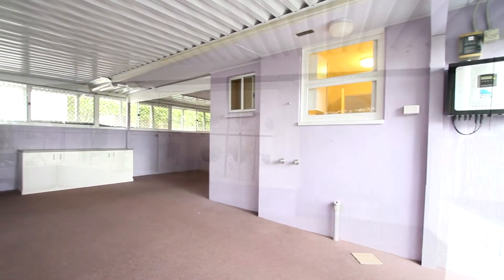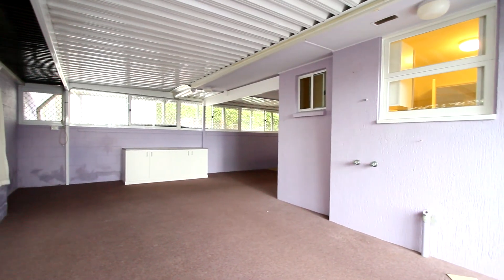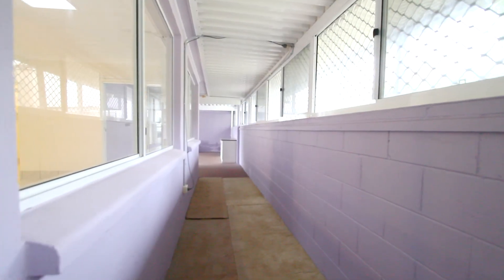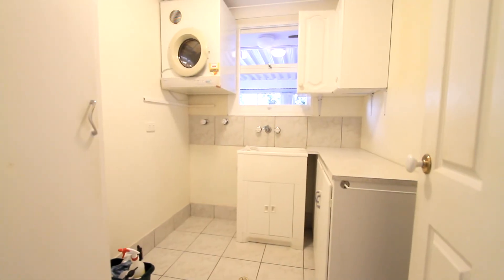As a bonus, there's a wrap-around sun room which wraps around the full length of the house. It's also got built-in cupboards for storage. Houses this size you don't see very often.